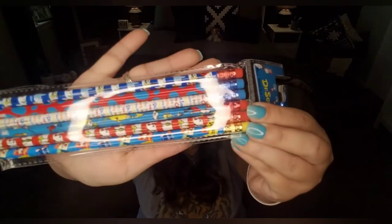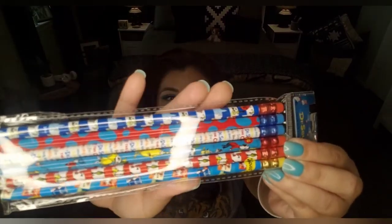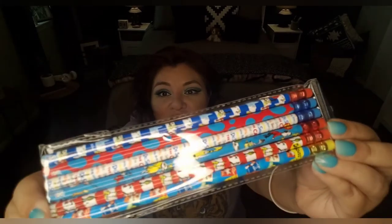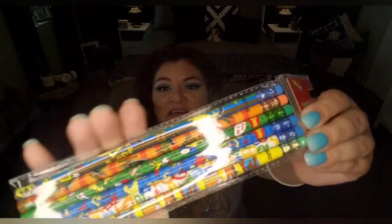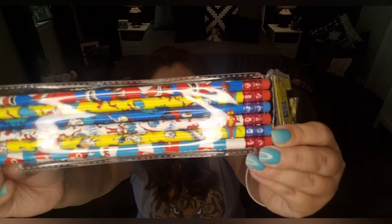Now remember, I said I was going to donate journals. For those of you who have kids in school who are huge fans of Dr. Seuss — they have all different kinds of Dr. Seuss pencils. Here's one set with six pencils: The Sneetches, The Grinch, Horton Hears a Who, and Thing One and Thing Two. This is another six pack — good for preschoolers or kindergarteners, or anybody that loves Dr. Seuss.